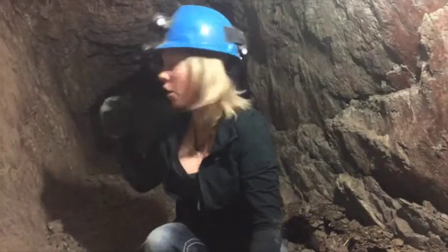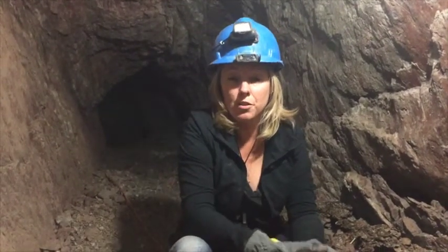I can literally drop dirt here and it blows it right out of my hand. It will actually blow air all the way back to the back side of the cave so that these guys can actually breathe while they're knocking the dirt out.